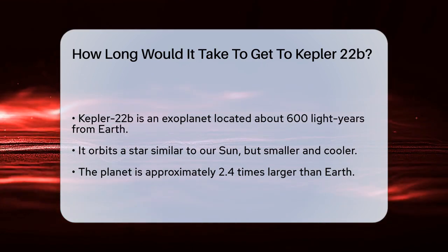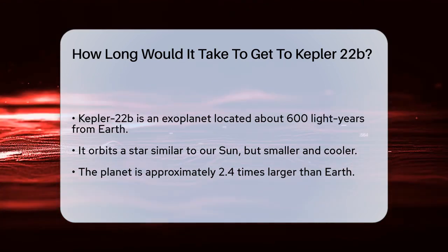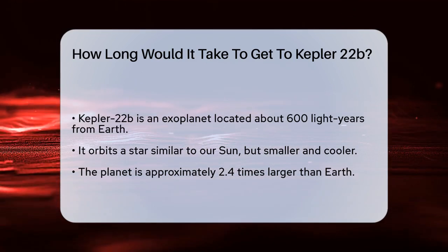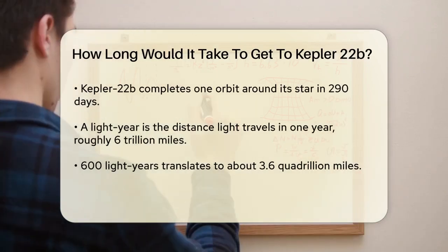To understand this, let's start with the basics. Kepler-22b is an exoplanet, meaning it's a planet outside our solar system. It orbits a star that is similar to our sun but slightly smaller and cooler. This planet is about 2.4 times the size of Earth and takes 290 days to complete one orbit around its star.